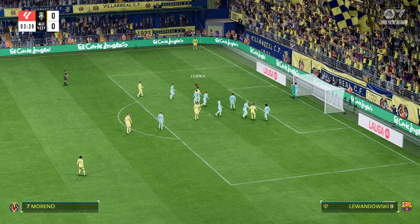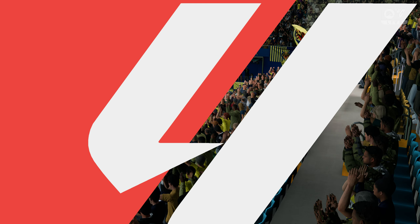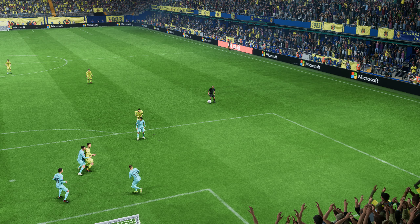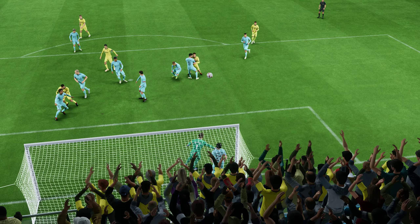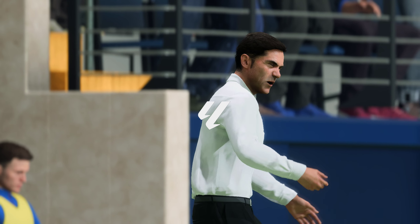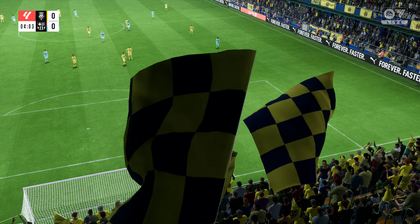Good cause — two top sides ready to go at it, and this should be something special on the pitch. It's Villarreal, and they take on Barcelona. It's coming up live next on EA TV.